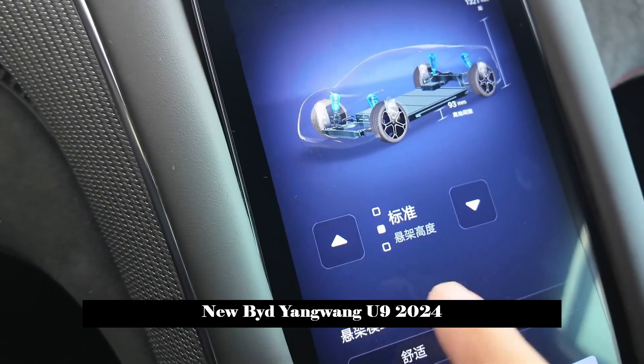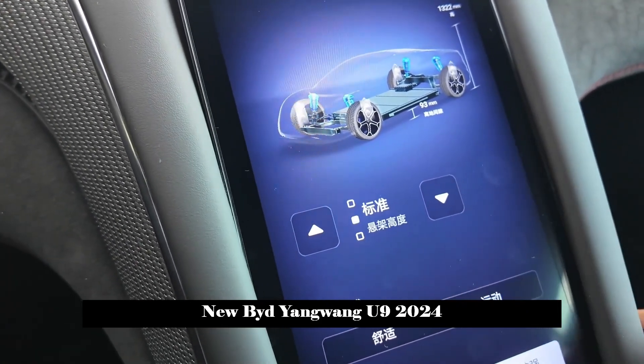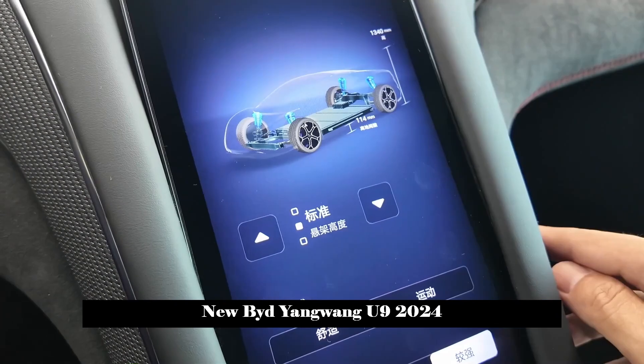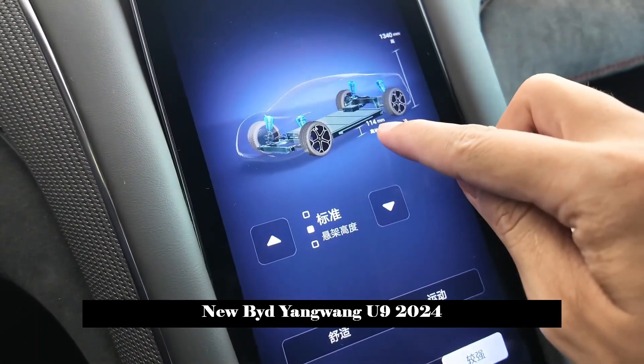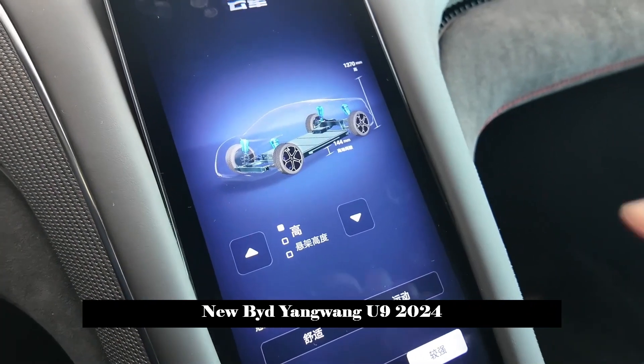Made from T700 quality carbon fiber material and using an autoclave molding process, the torsional stiffness of the vehicle has been measured at 54,425 newton meters per degree.